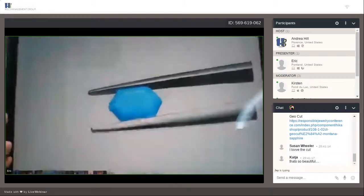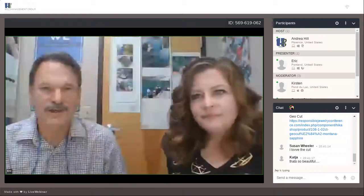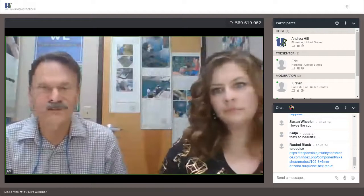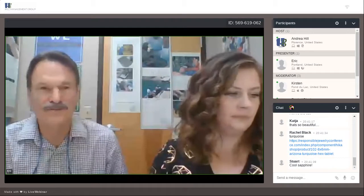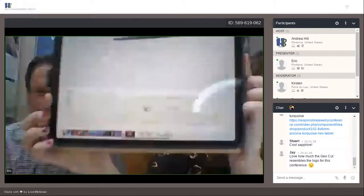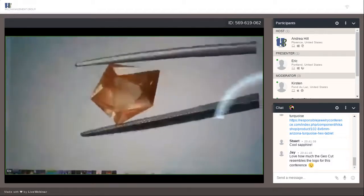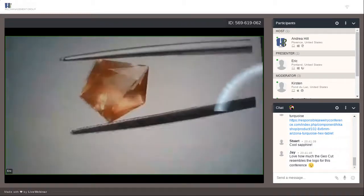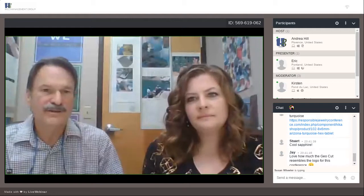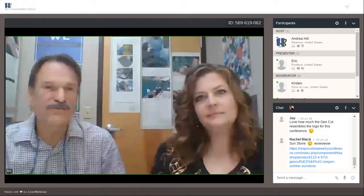Here is some of the turquoise that we cut. We do different locations — we do Sleeping Beauty, but that mine is currently closed. We're doing a lot of Kingman and some Puric Lake and other location turquoise. That's one of the tablet cuts that we do, which has also been very popular — we do them as hexagons as well. We also cut a lot of sunstone, predominantly from Oregon. They have three different mining areas in Oregon — very distinct — and they produce distinctly different kinds of schiller in the stones.